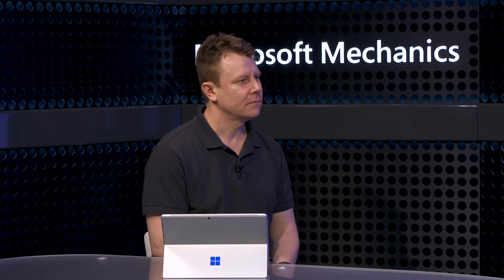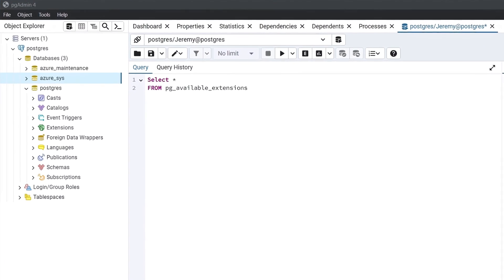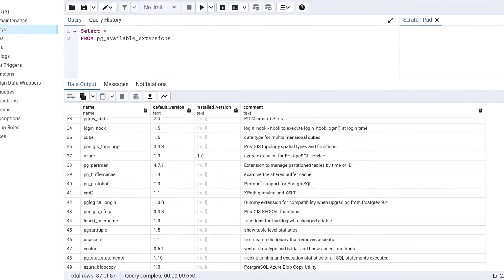Given the pace of innovation in the open source Postgres community, how do we make sure that on Azure we have all the features and that they're compatible with Azure Database for Postgres? The first thing to emphasize is that it's pure open source Postgres by design. This means you can run normal tools like PG Admin, and there's a high level of compatibility throughout the stack. We ship new major versions of Postgres on Azure within weeks of the community release, letting you test the latest features quickly.